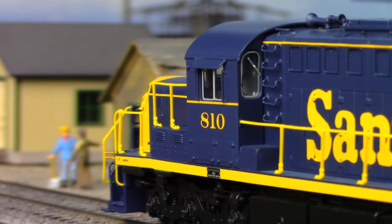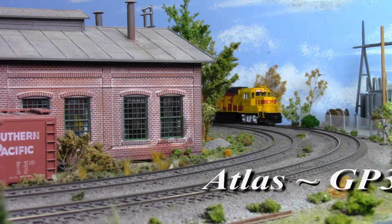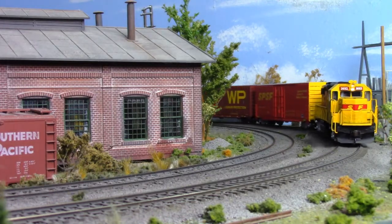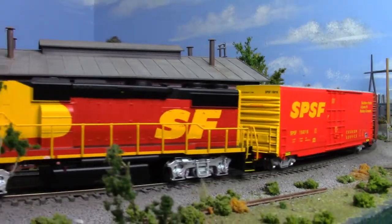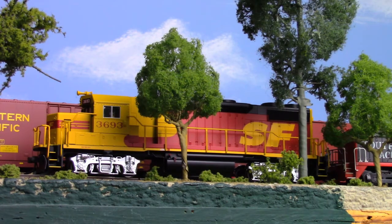And also in the motive power department, Atlas is adding to their Trainman line with GP39-2s. Essentially a turbocharged version of the GP38, early GP39s suffered from problems with reliability and only 23 examples were sold. But the introduction of this Dash 2 version solved those problems, and with superior fuel economy when compared to the GP38, sales figures jumped to nearly 240 units.